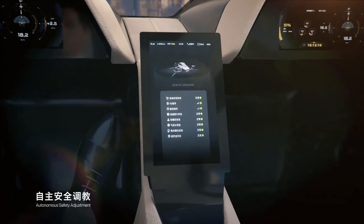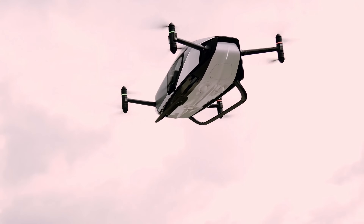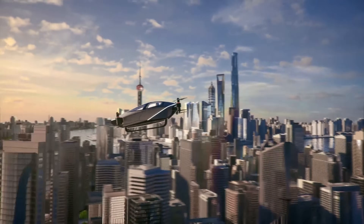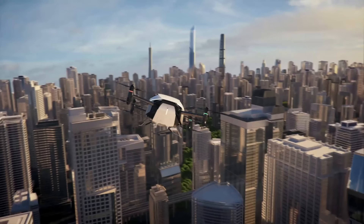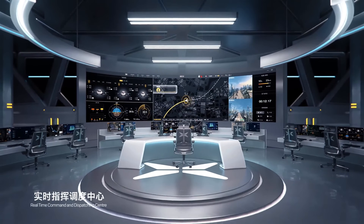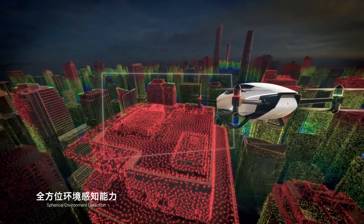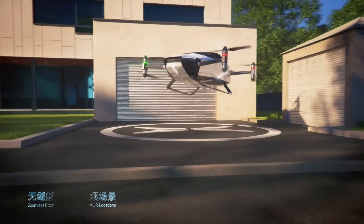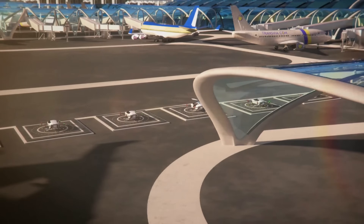Safety is a top priority for Xpeng, and the X2 is equipped with a number of safety features including a redundant battery system, multiple sensors, and a collision avoidance system. It is also designed to withstand harsh weather conditions, and Xpeng is working closely with regulators to ensure it meets all safety requirements. The X2 has numerous potential use cases: air taxi for short-distance travel, medical transportation, delivering goods, or sightseeing.